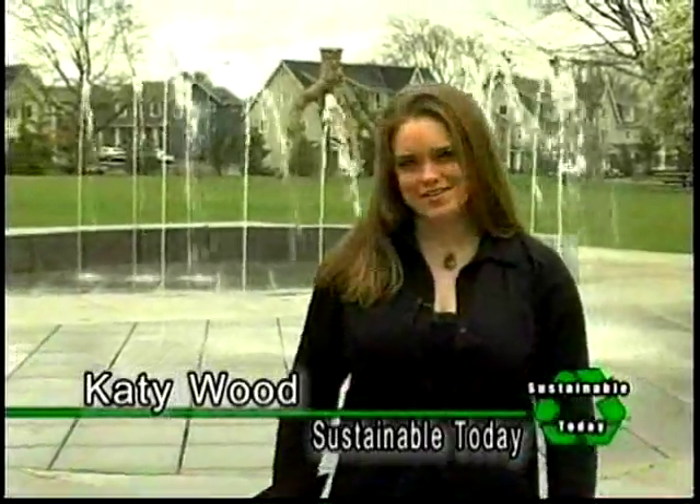Hi, my name is Katie Wood, and I'm with Sustainable Today. Today we are at a housing development called New Columbia, and we're talking with Marcy McAnally from Herbs Works. How are you doing today, Marcy? I'm doing great, thanks, Katie. You guys had a huge hand in this urban development, correct? Correct. And what was your mission or goal when you took on this project?